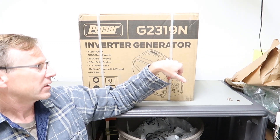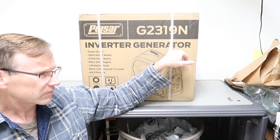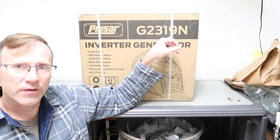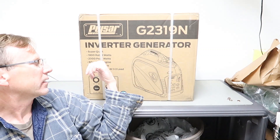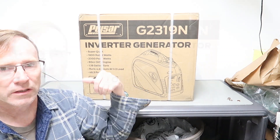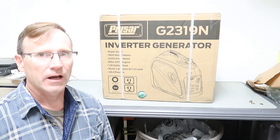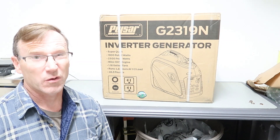They also make a white version with a different model number. I had also considered a Harbor Freight Predator 2000, but I opted for this one because it has a slightly higher rated output — 1800 watt continuous, where the Predator 2000 is 1600 watt continuous. If a small portable generator was going to be my only generator, I would probably opt for the EU2200 — probably two of them.